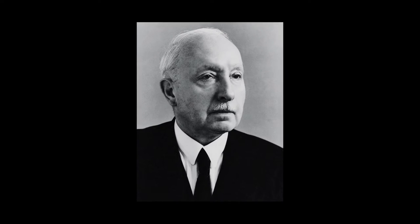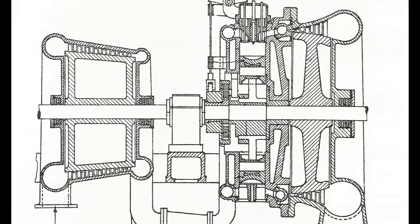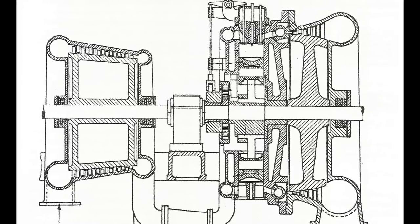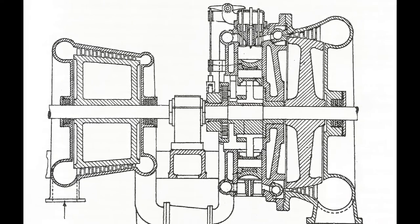The turbocharger was invented by Swiss engineer Alfred Büchi. Büchi received a patent in 1905 for using an air compressor driven by exhaust gases that would force air into an engine to increase its power. Büchi proposed the first prototype of a turbocharged diesel engine for commercial development in 1915, but his ideas were given little consideration then.